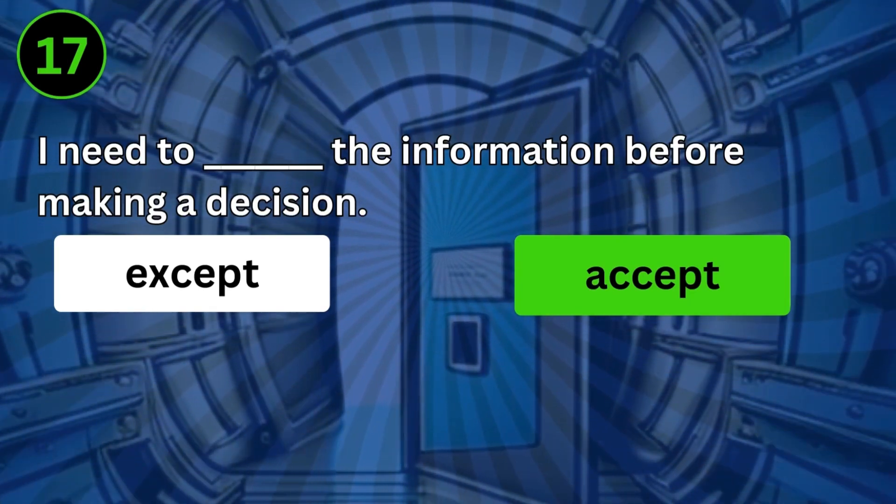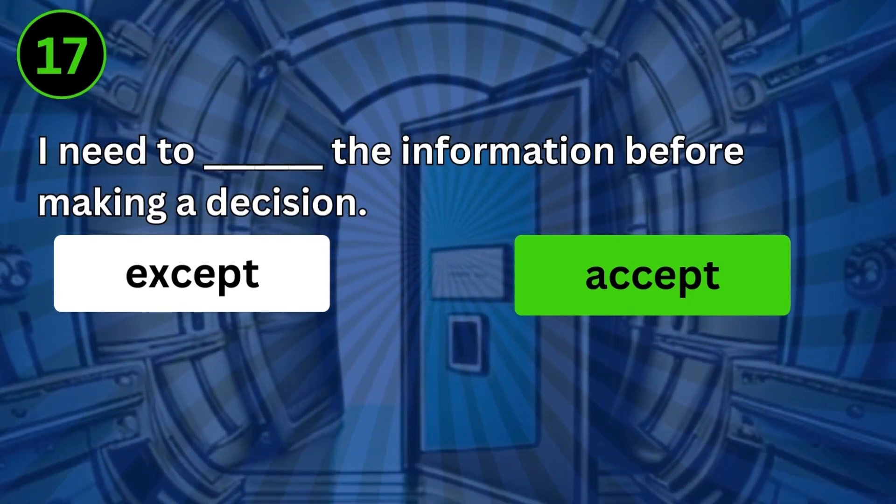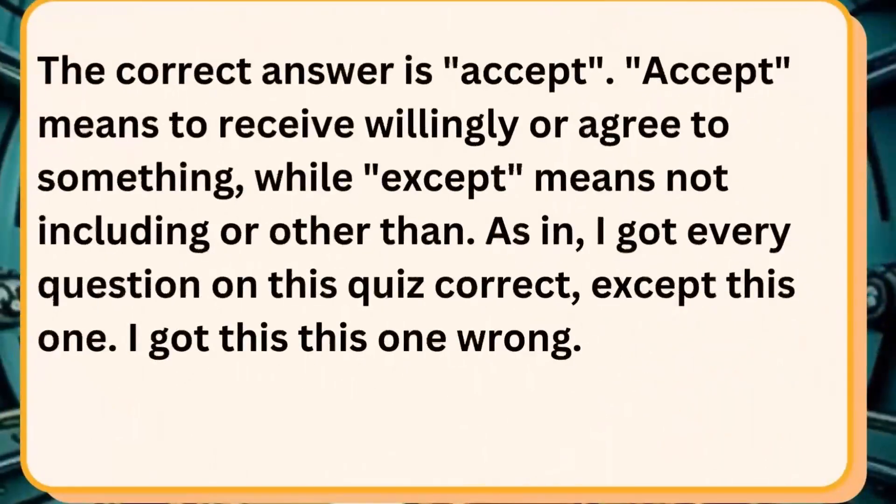I need to accept the information before making a decision. The correct answer is accept. Except is used to exclude, as in: I got every question on this quiz correct except this one.